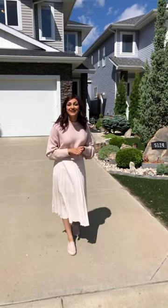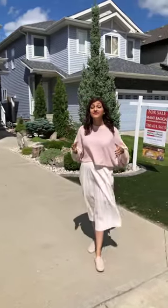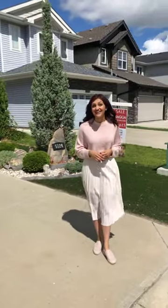Happy Saturday everybody! Welcome back to another virtual open house. Today we are in Charlesworth. Now where is Charlesworth? It's in the southeast corner of Edmonton, minutes away from 50th Street and right off of the Anthony Henday.